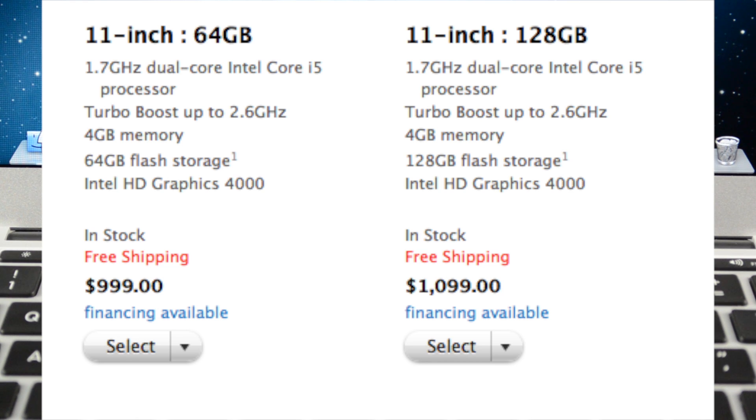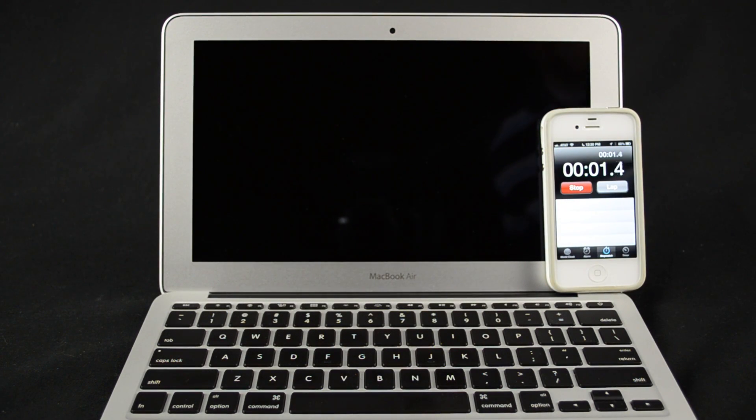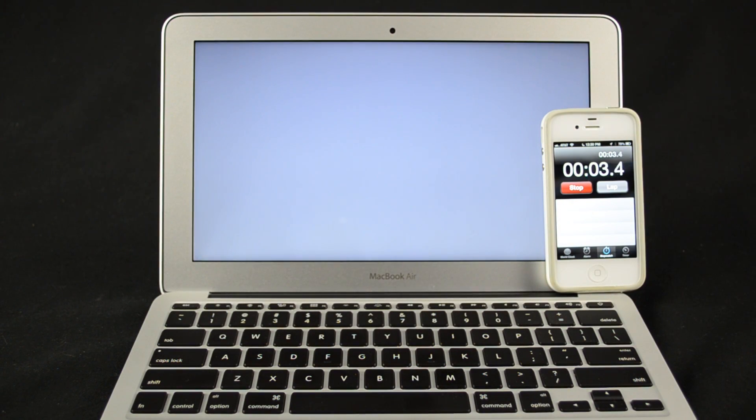The version I have here is the base configuration with a 1.7 gigahertz dual core i5 Ivy Bridge processor, 4 gigs of RAM, Intel HD Graphics 4000 integrated GPU, and a 128 gig SSD — upgraded from the standard 64 gig SSD.